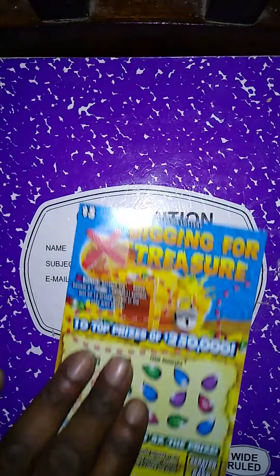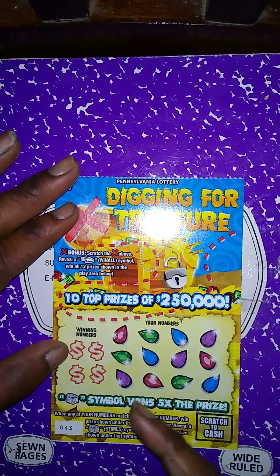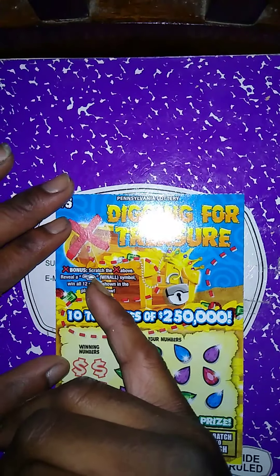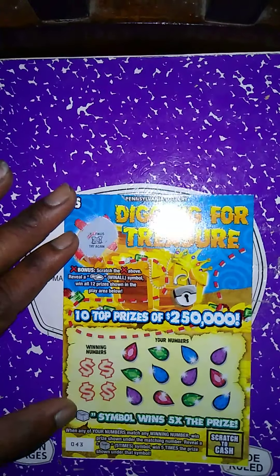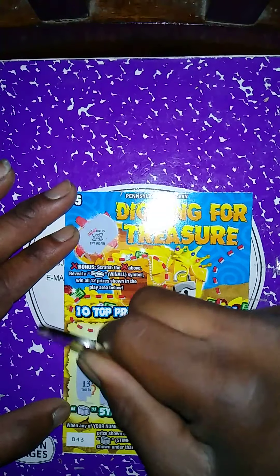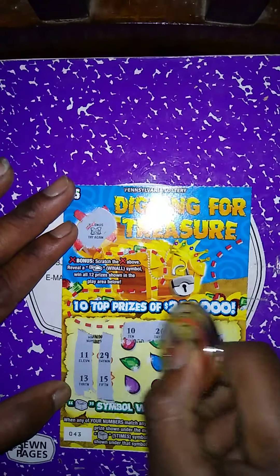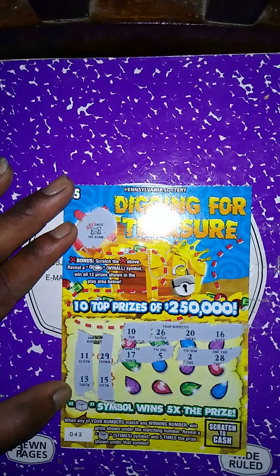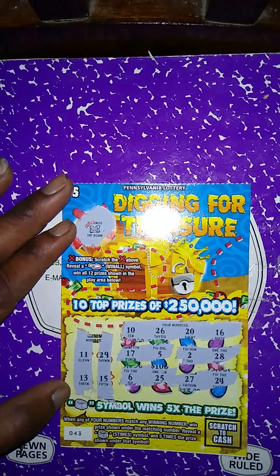Next ticket is the $4 Digging for Treasure, purchased at the Sunoco in Washington. Matching number game — get a chest symbol to win five times the prize. Bonus up here: get a shovel symbol to win all 12 prizes. No shovel up there. Winning numbers: 29, 15, 11, 13. My numbers: 10, 26 — no match; no 20, no 16, no 17, no 5, no 2, no 28, no 6, no 25. Last two spots: 27 and 24 — this ticket is a dud.